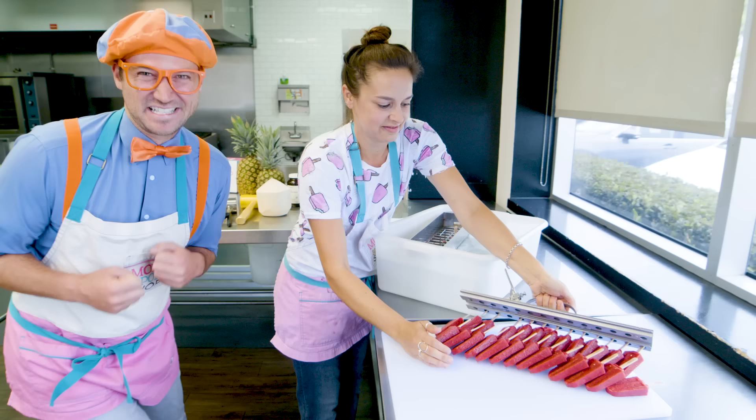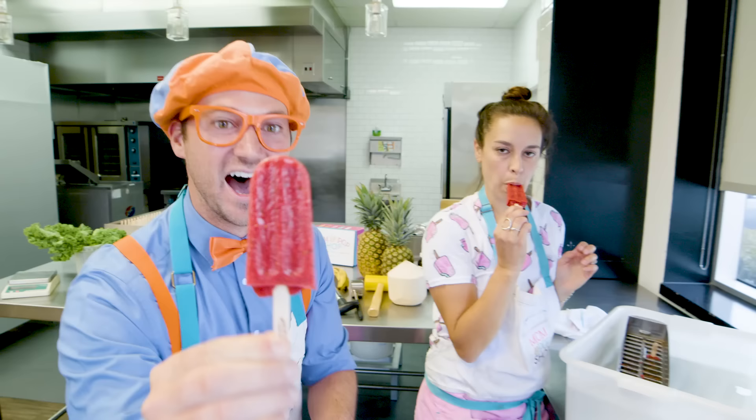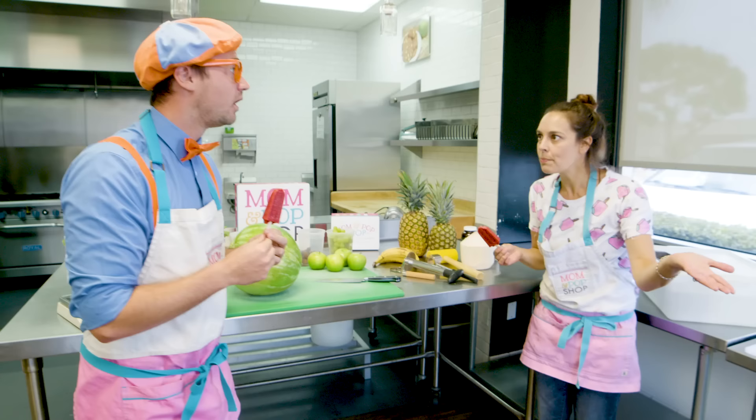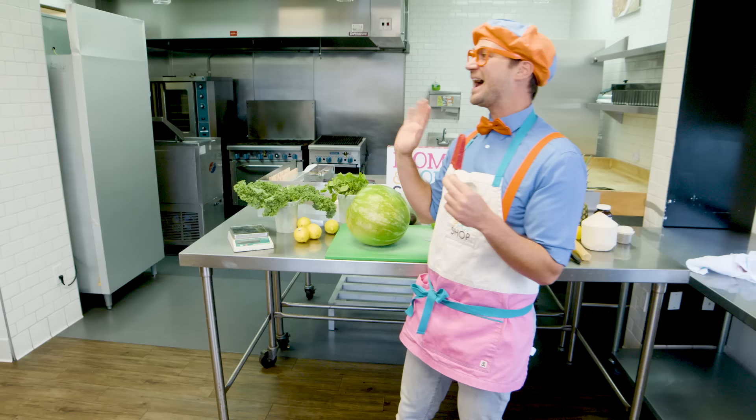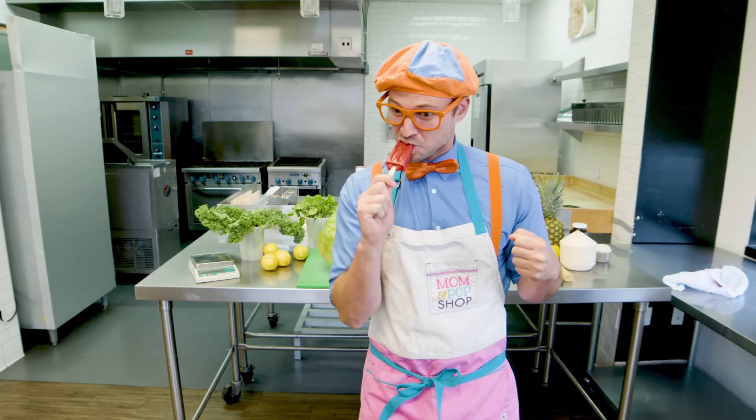I am so excited. Go ahead, try one. Okay, how about this one? Mmm, yum! That is so yummy! I gotta go back out and sell more popsicles. Do you think you can watch the kitchen for me? Feel free to make your own flavor. Make our own flavor? That sounds like fun. See ya, Blippi, thanks for showing us around. No problem.